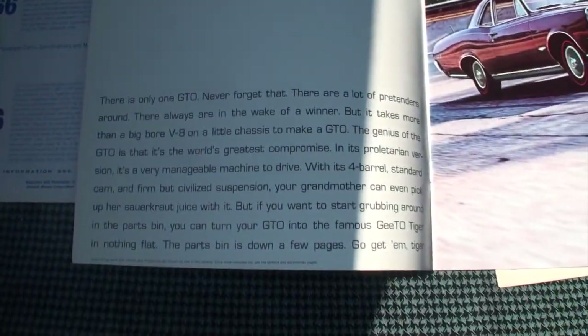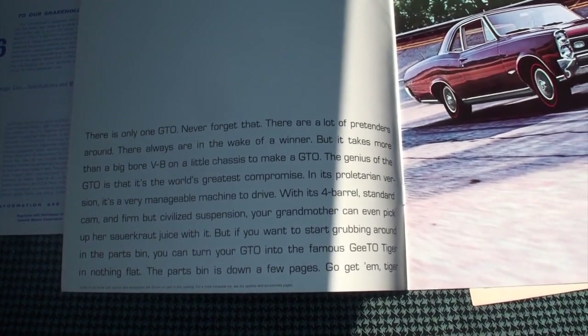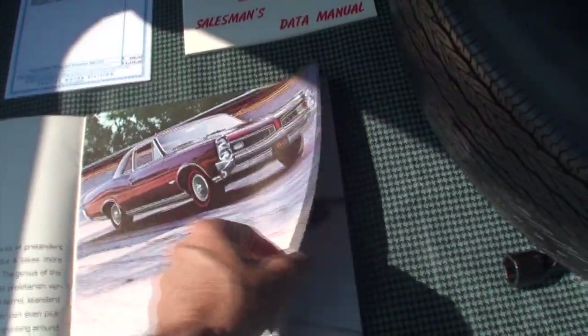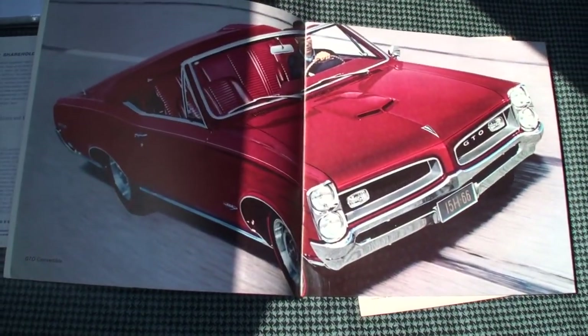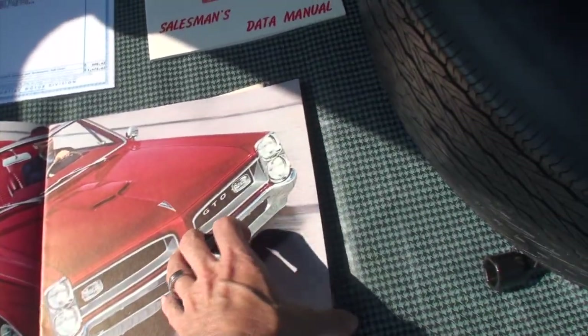This is the GTO-specific brochure — 'The Tiger Scores Again.' There's only one GTO, never forget that. The GTO sports coupe. That's a great picture of the convertible. And that's what we used to look for in the grill.